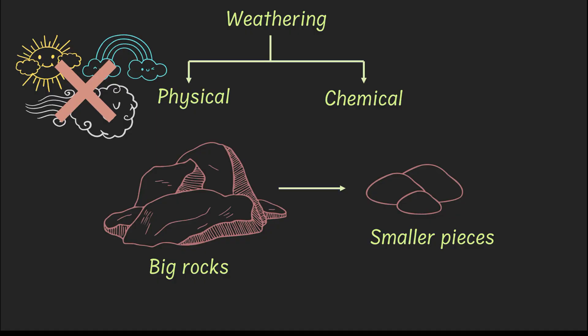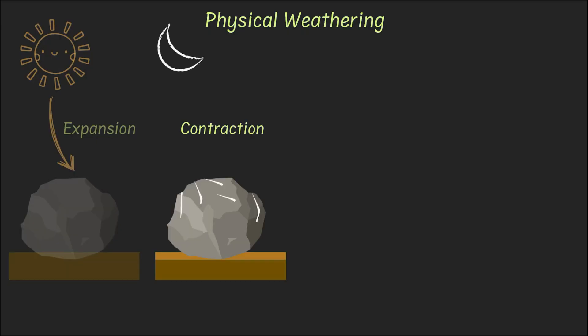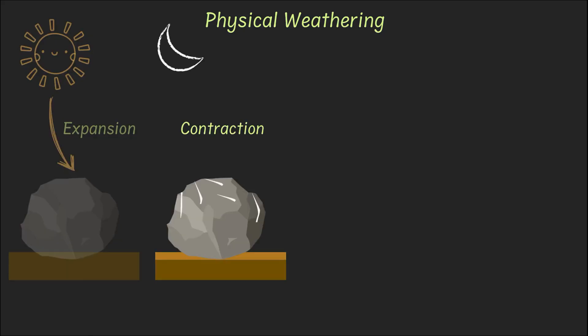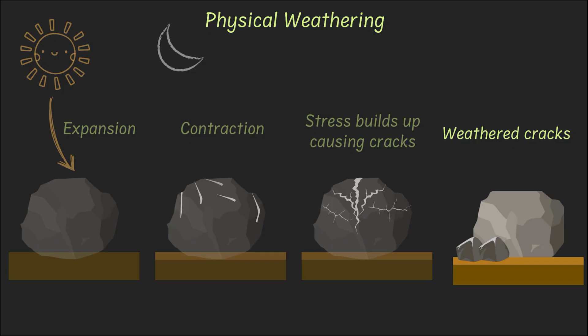Physical weathering can take place in three ways. In the first one, the sun heats up the rock during the day, which causes it to expand. Then at night, it cools, which leads the rock to contract. These expansions and contractions build stress, which causes cracks in the rock. Over time, the constant expansion and contraction leads the rock to break into smaller chunks.